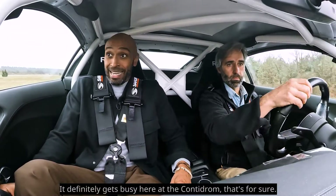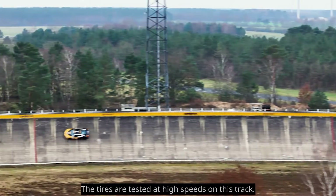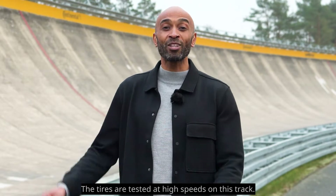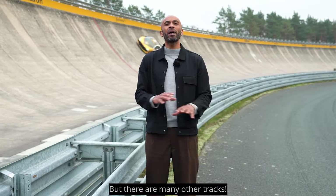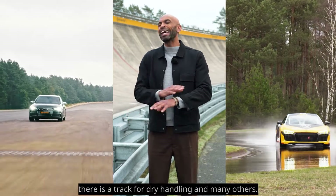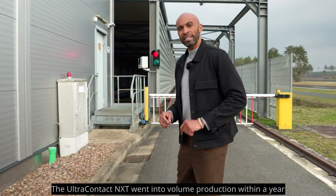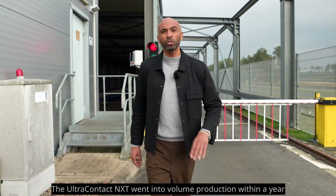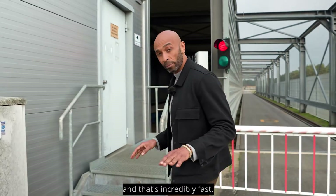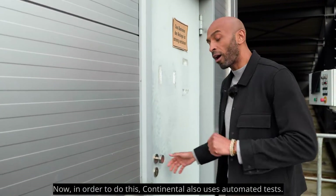It definitely gets busy here at the Conti Drome, that's for sure. The tires are tested at high speeds on this track, but there are many other tracks. There's a track for wet handling, there's a track for dry handling, and many others. And that's just the beginning. The Ultra Contact Next went into volume production within a year, and that's incredibly fast. In order to do this, Continental also uses automated tests.